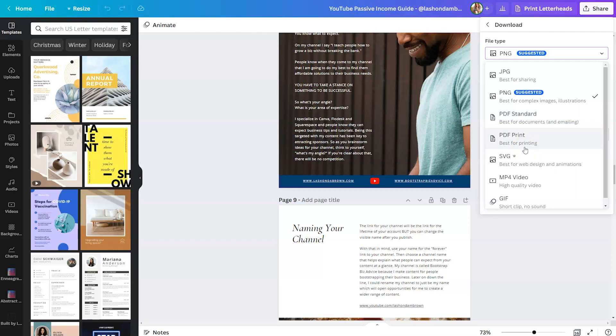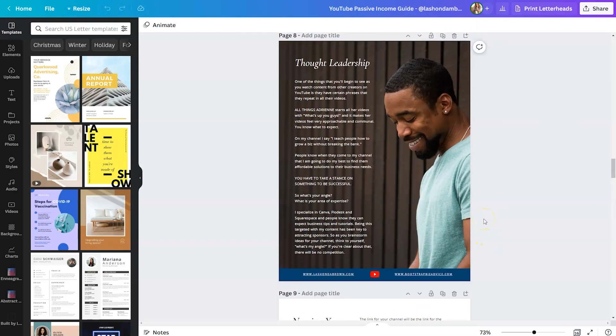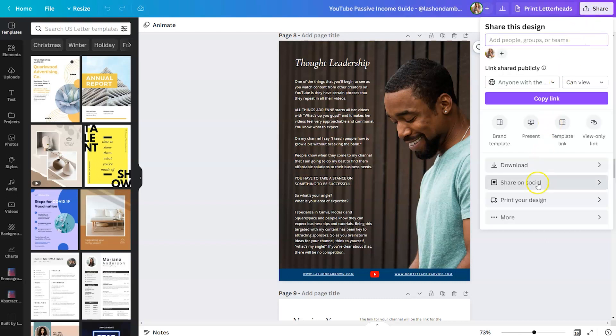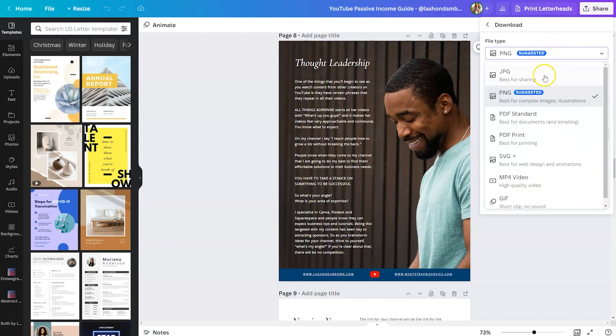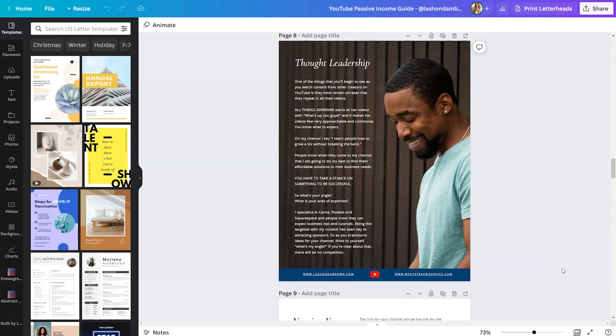If I was trying to print this page on a home printer, this would drain my ink. So what you may want to do is provide a digital version that looks really pretty but isn't optimized for printing at home, and maybe a print-friendly version as well so people can save on their ink if they actually want to print the book out. Either way, click on Download, select PDF based on your needs, make sure all your pages are selected, download it, and you'll have that PDF on your computer.